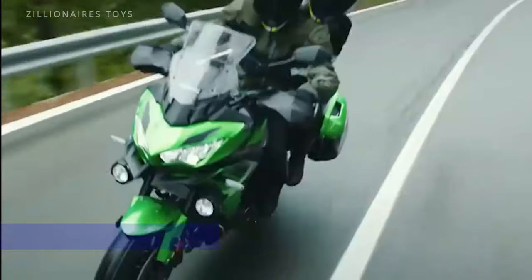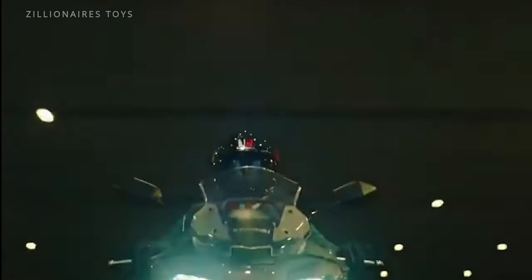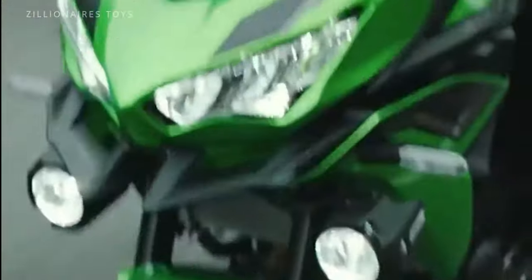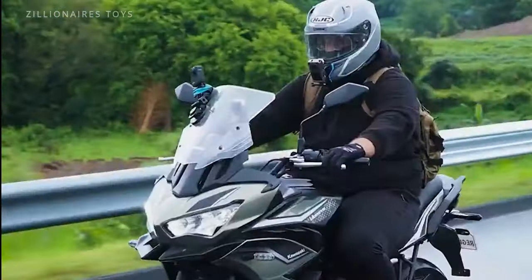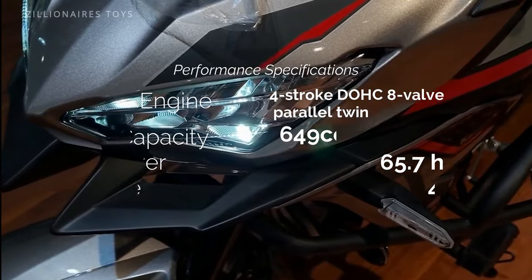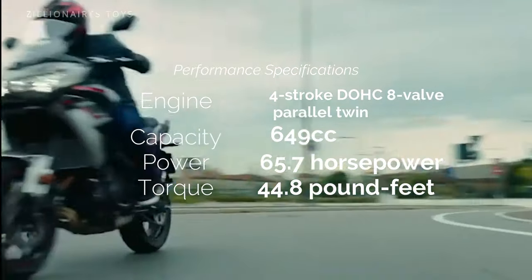Rev up your engines for the Kawasaki Versys 650 — a powerhouse on the road with 66 horsepower and 45 pound-feet of torque. Don't let its calm demeanor fool you; this bike is a fierce competitor in its class. Equipped with top-tier rider aids like electronic cruise control, advanced cornering management, and Kawasaki's intelligent anti-lock brake system, it promises a smooth, controlled ride.